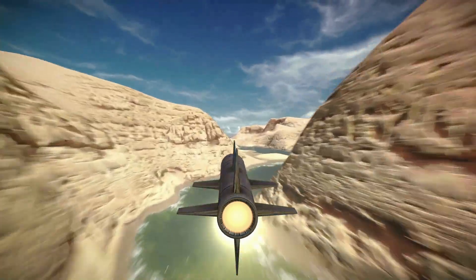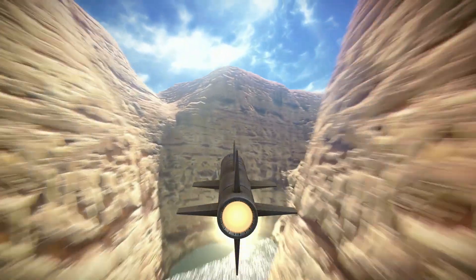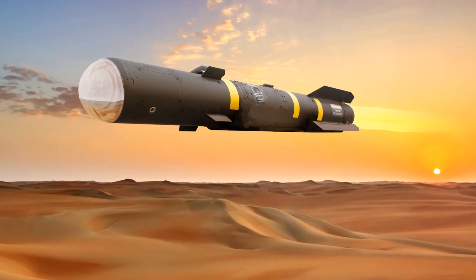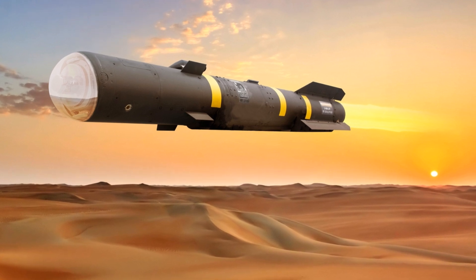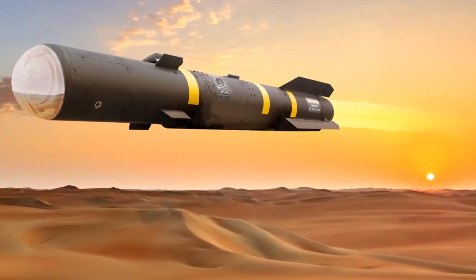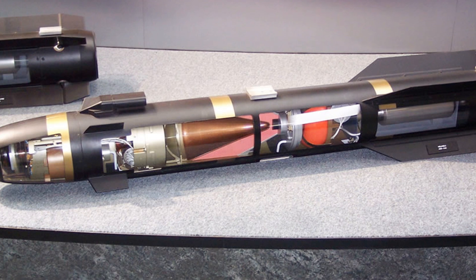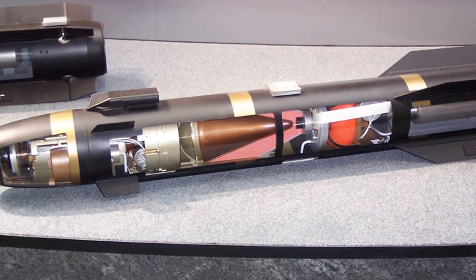This missile is not just about power — it's about strategy. It plays an essential role in maintaining aerial dominance, providing our forces with a decisive advantage over potential adversaries. Moreover, the JAGM is a shining example of how technology and strategy have become intertwined in the theatre of war. It's not just about who has the biggest arsenal anymore, but who wields it most effectively. In conclusion, the AGM-179A JAGM is a powerful and precise weapon, highlighting the blend of technology and strategy in modern warfare.